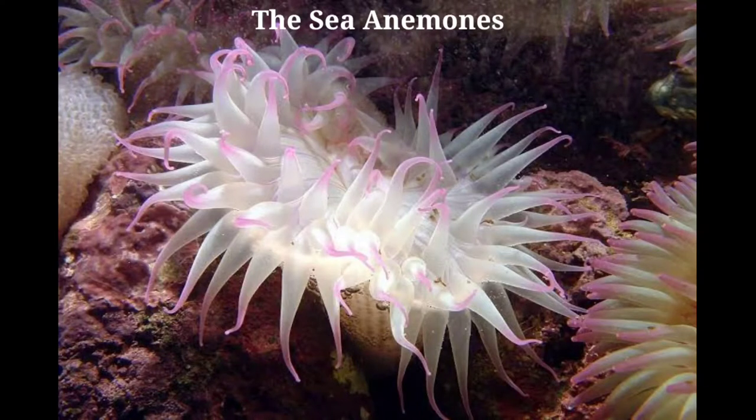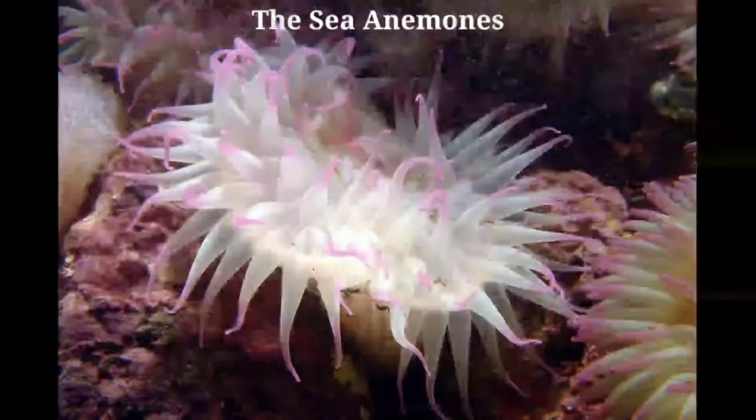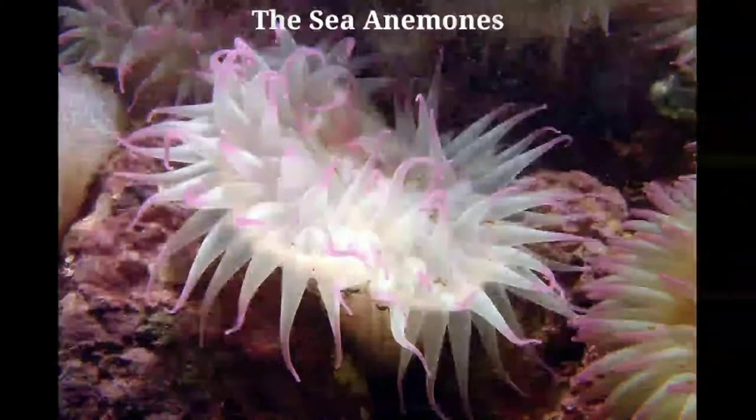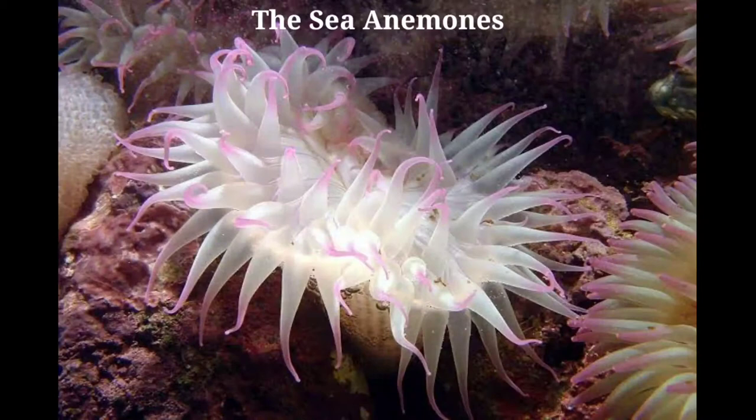The structure of this interesting animal may be observed by glancing at figure 32. The stomach is placed in the center of the animal, and is held in position by a number of partitions that are attached to the side of the anemone. These form little rooms in the body of the anemone, arranged about the stomach, but not opening into it. Each room has two windows leading into the room beyond, hence all are connected, and at the bottom all are connected with the stomach. Each room connects upward with a tentacle, which is hollow.